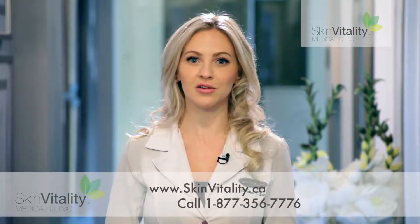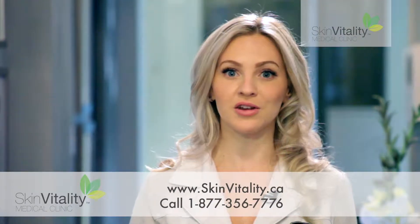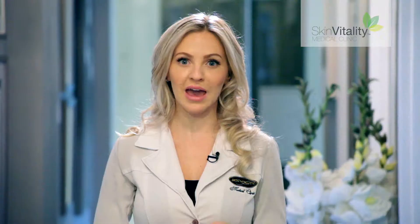Who should consider a soft lift? Anyone and everyone. Soft lift is completely customized and tailored to your specific skin concerns. Whether you are in your 30s and noticing the first signs of aging, or you're in your 50s wanting to restore years of lost volume, everyone will benefit from this amazing treatment.